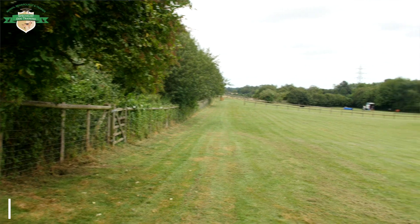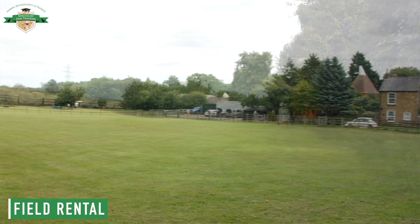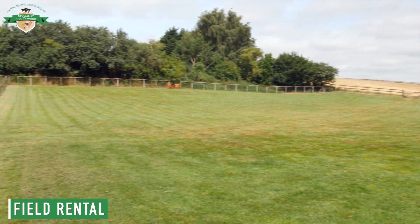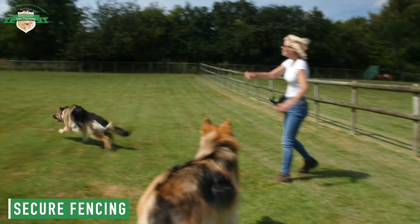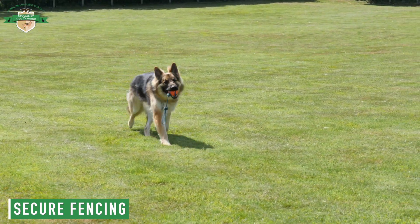Hi everyone, welcome to Specialist Dog Training Training Centre. Here you can rent the field if you have nervous or elderly dogs, or if you just want to come and practice some training or just have some fun with your dog. It's just over a two-acre field. We've got stock fencing all the way around, so it's totally secure. You can let your dog off in the knowledge that everything is fenced all the way around.